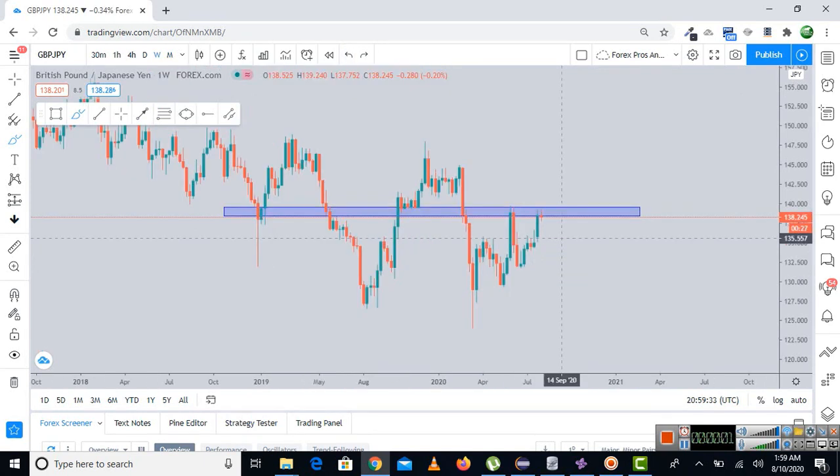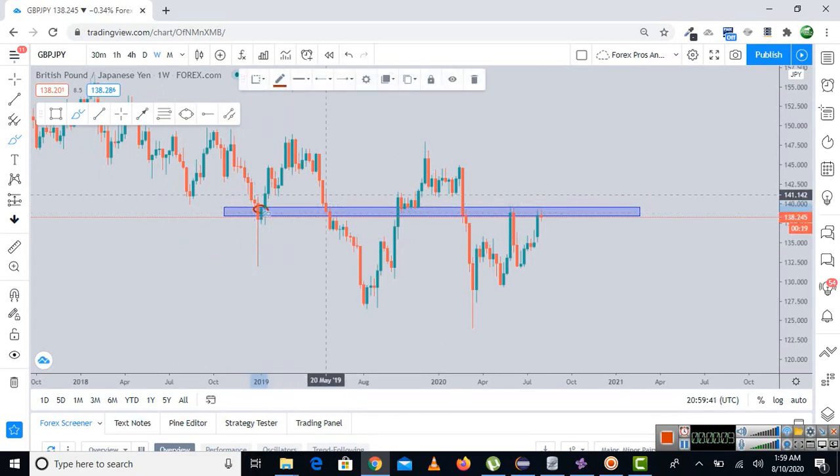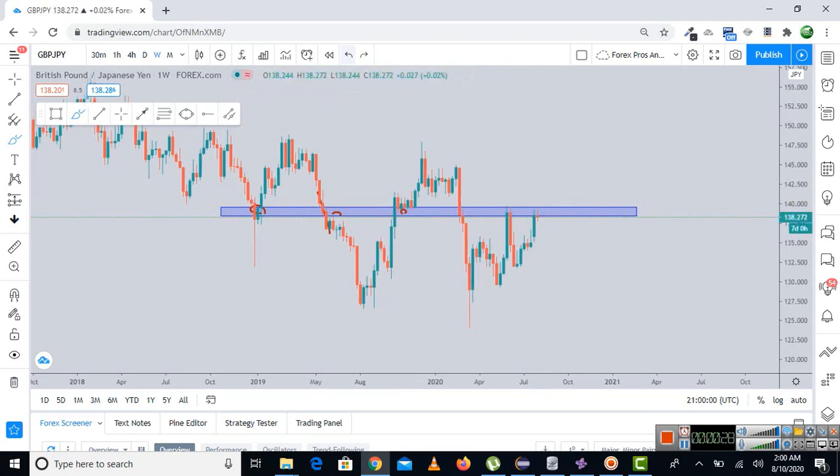Coming down to the weekly chart, what we can see is that the market is approaching a very important structure — it was a support at one point, then the market broke below and it became structure resistance. It broke above again to become structure support, then resistance again. Similarly, at this point we can expect the market to make a retracement. On both the weekly and monthly time frames, we are expecting the market to give us a retracement to the downside.